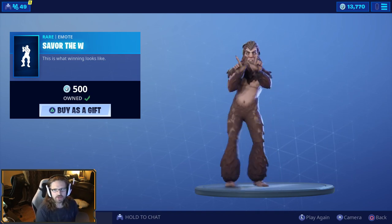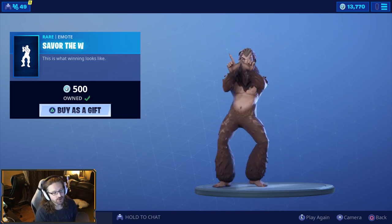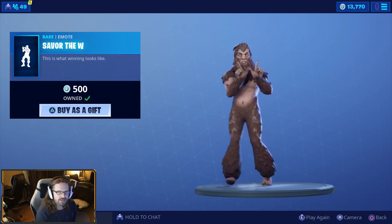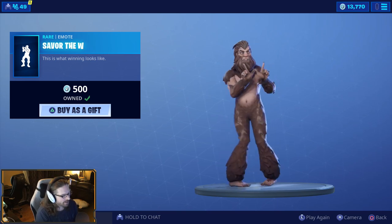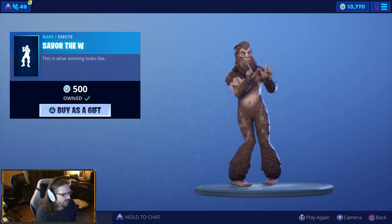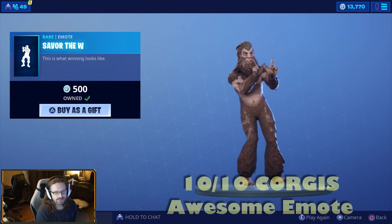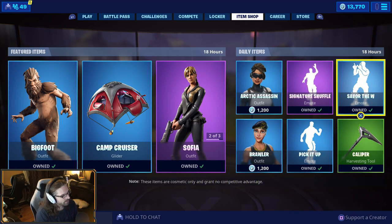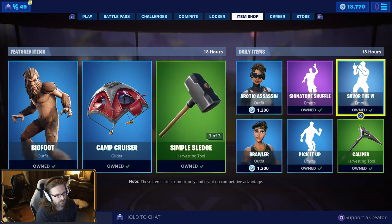Savor the W — this emote is a W! It's pretty cool, I like it. It's popping, it's got a nice upbeat tune to it. Ten out of ten for the emote — it's great. The emote is probably the best thing that was in the shop today, by far.